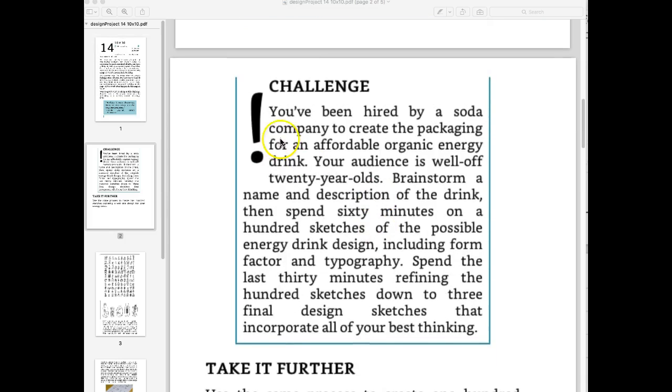Here's your challenge for this week. A soda company hires you to create an organic energy drink. I was surprised to see just this from a Durham company in the store at Kroger's last week, so this might be a product you'll be seeing. The target audience is not students, but people a little bit older who have some money — 20-year-olds with some money. You're going to brainstorm a name and description of the drink: something like organic power, organo-boost, green gas, green gasoline, super fuel, or super organic fuel.